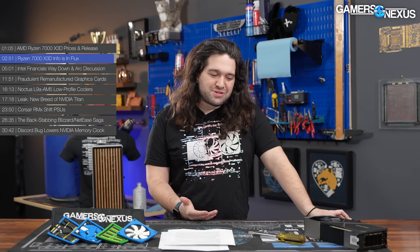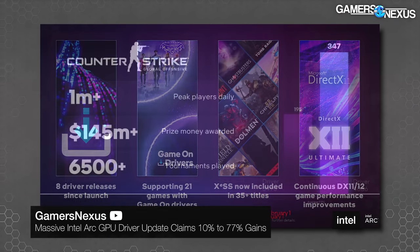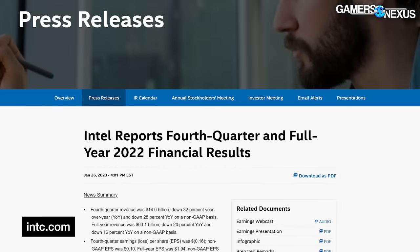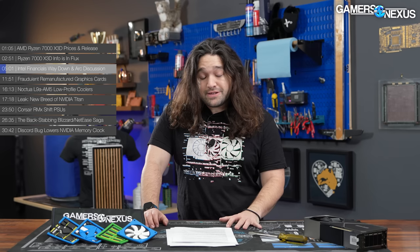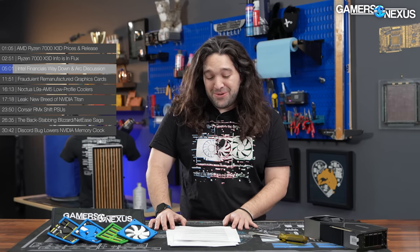Next story: Intel financials, way down. Following up Intel's good news about Arc driver improvements — again, a separate video — they also had news of a really bad fourth quarter for 2022. Intel's overall Q4 2022 revenue was $14 billion, down 28% year over year. That is still an unfathomable number, but a 28% drop is a massive change for a company with as many employees as Intel has.